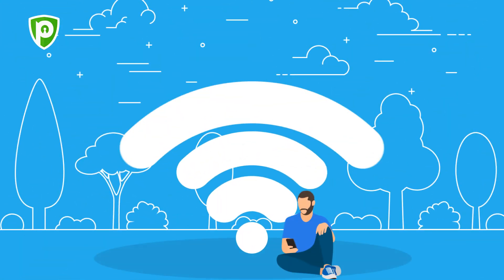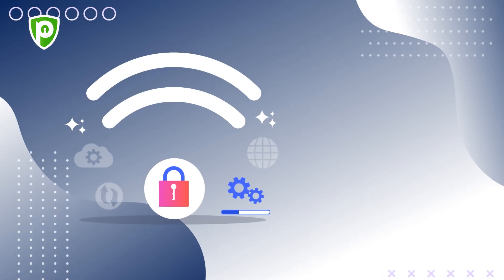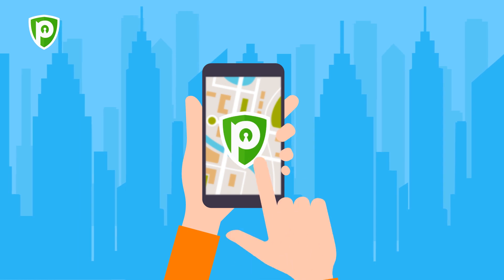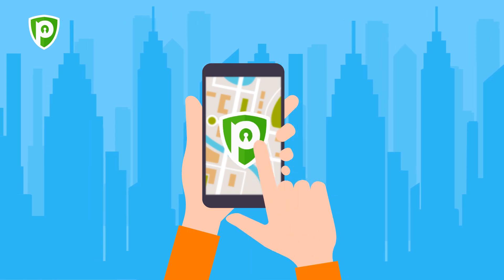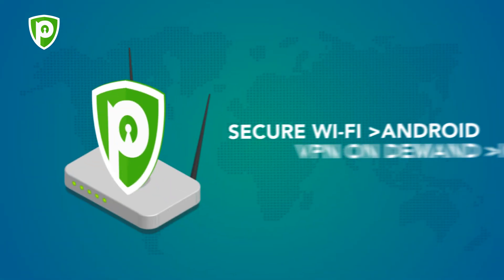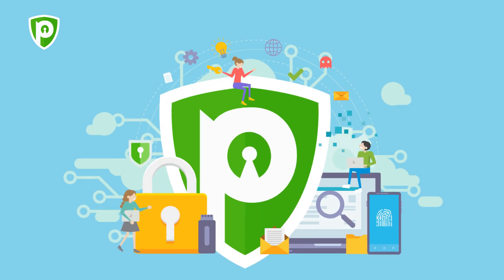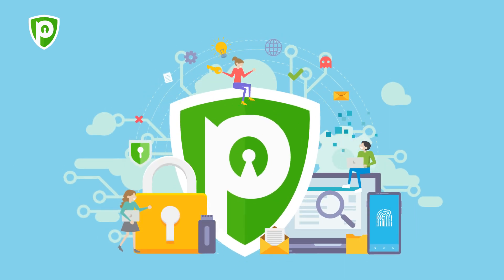So what should one do — not use public Wi-Fi at all, or is there a way to securely use them? The latter is the way to go. A reliable VPN service such as PureVPN can help you fearlessly connect to any unsecured network, with advanced encryption protocols and nifty security features such as Secure Wi-Fi for Android and VPN on-demand for iOS.